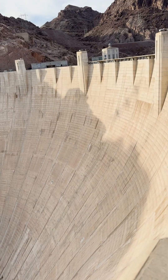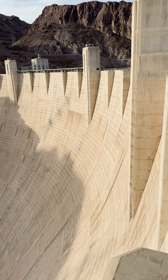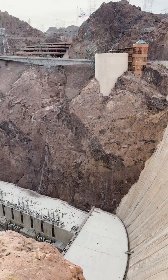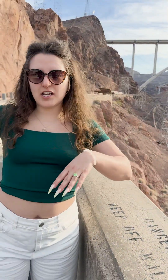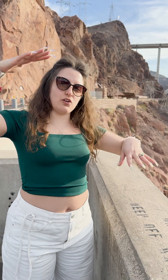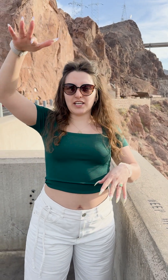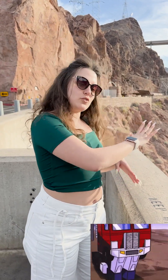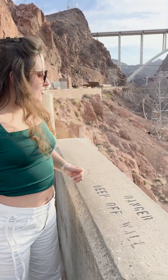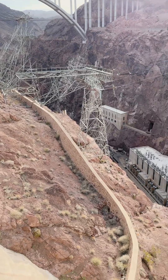Basically what happens is that the wall of the dam blocks the water from the other side, creating a high difference between the two water levels. You have water at a higher level and water that comes down at the lower level. The potential energy of the water at the high level is transformed into kinetic energy on the way down, and that's how electricity is produced. That's quite cool — let's go further and look at more.